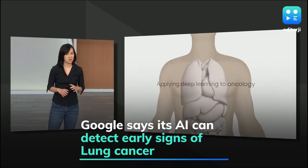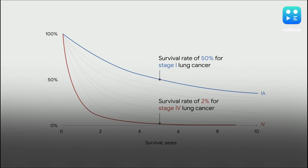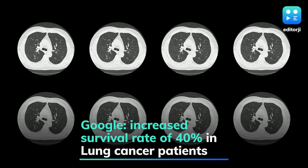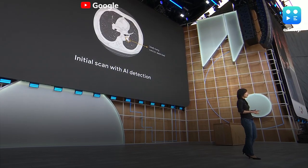During its IO Developer Conference, Google explained how the company is using artificial intelligence technology to detect early signs of lung cancer. By using deep machine learning techniques, Google trained a neural network to catch subtle lung lesions on a CT scan even before a human doctor can spot it. According to the tech giant, early detection like this could translate to an increased survival rate of 40% in lung cancer patients.